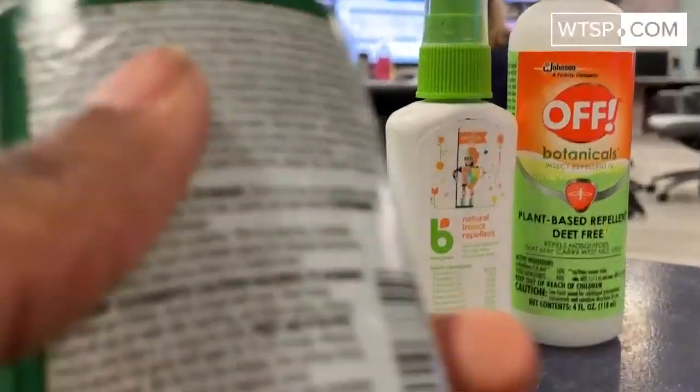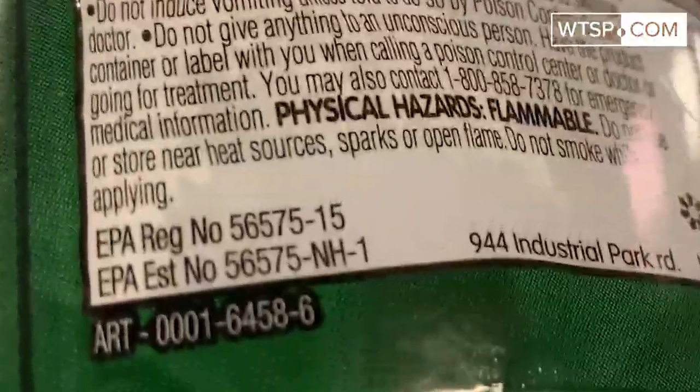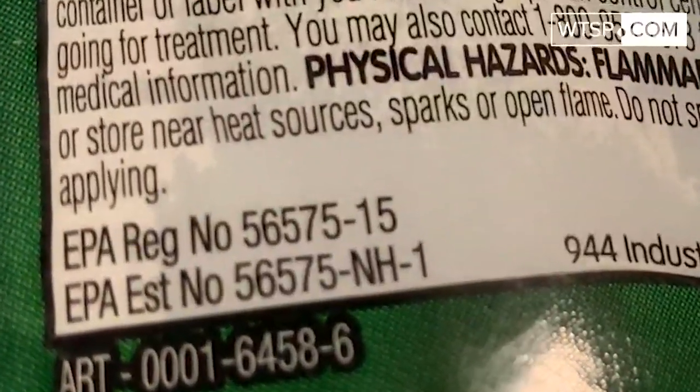If a product does not say registered by the EPA, then that product has not gone through stringent testing. I only recommend products that contain active ingredients that are registered by the EPA.